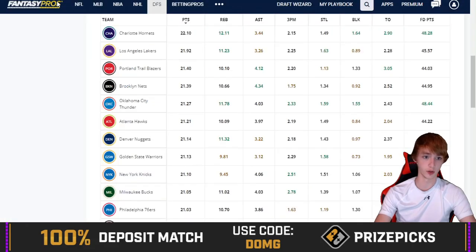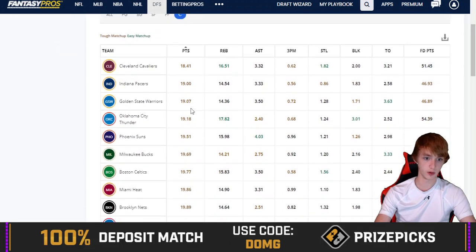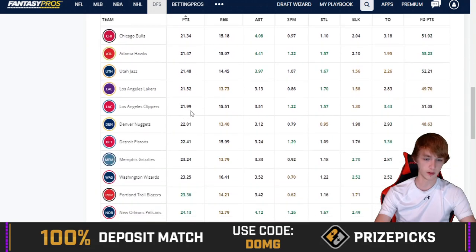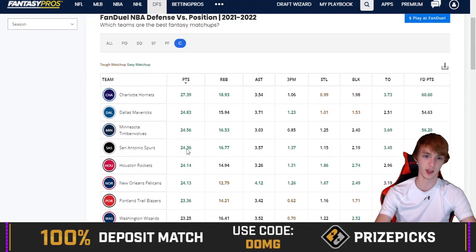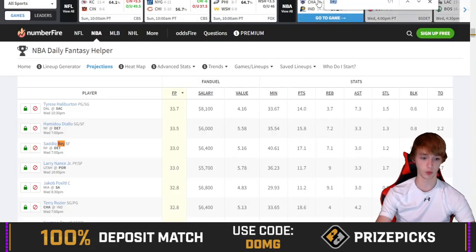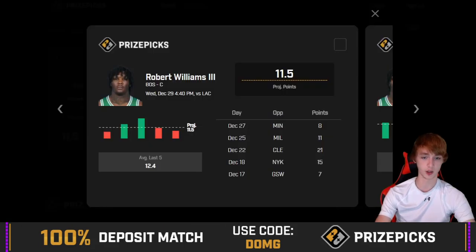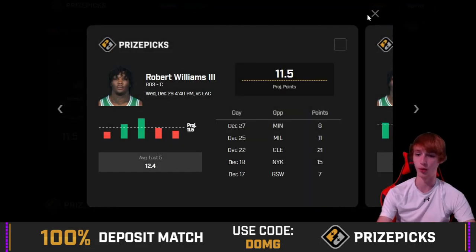Williams as center is going against the Clippers. Looking at what the Clippers allow to centers — they're about in the middle, 21.99, ranked roughly 12th for points allowed to centers. Numberfire has him at 10.9, liking him on the under just barely. I agree, I do like him on the under. Robert Williams could have a rough game with Horford back, though Tatum is still out.